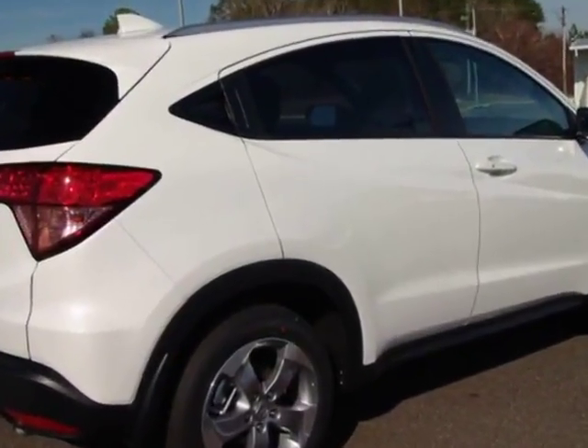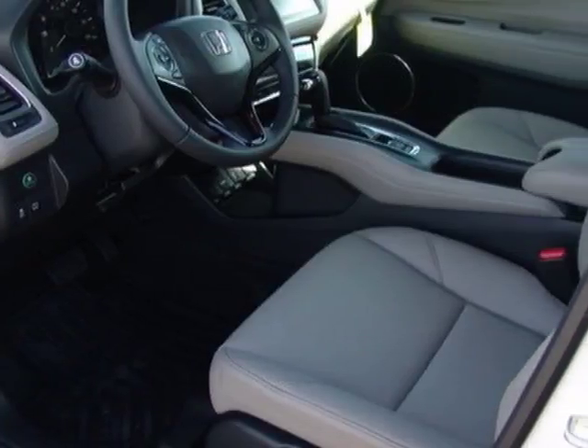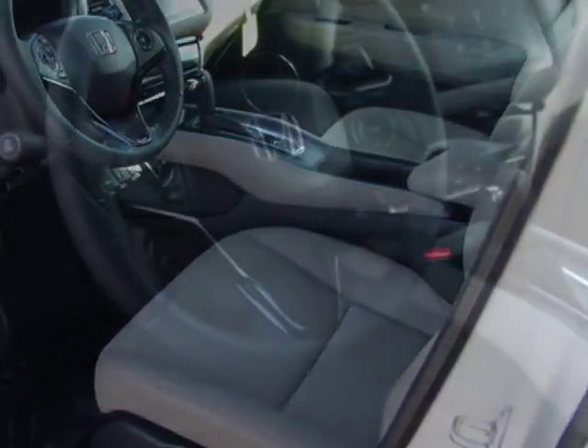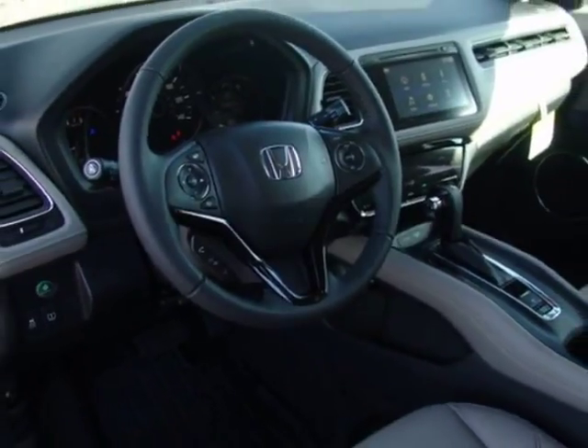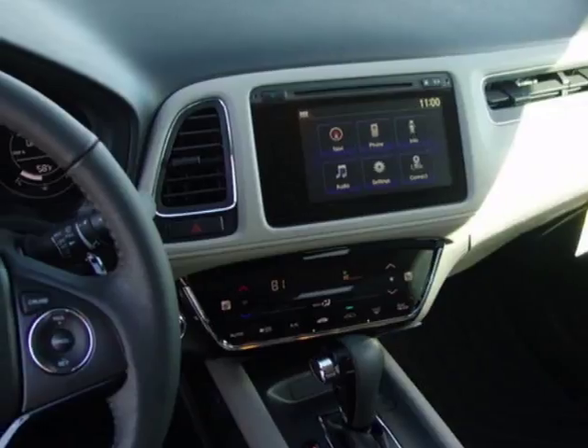Additional options for this vehicle include power locks, navigation system, sunroof, and driver airbag. Call 334-347-1288 or email our friendly sales staff today to schedule a test drive.